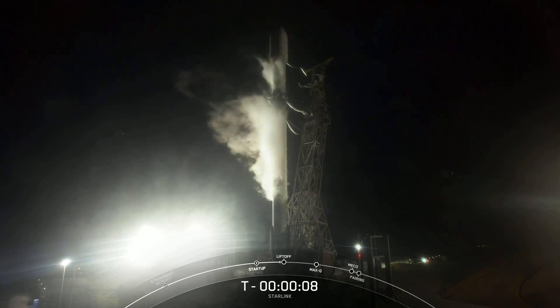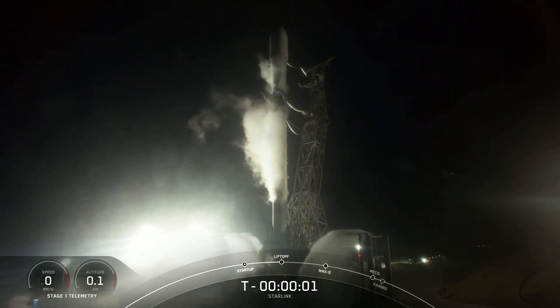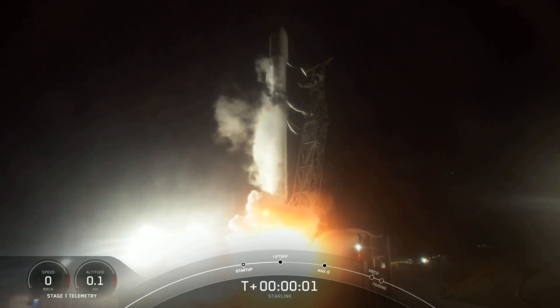10, 9, 8, 7, 6, 5, 4, 3, 2, 1, ignition, engines full power, and liftoff.